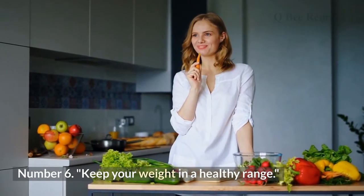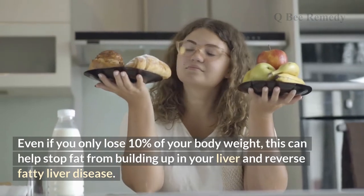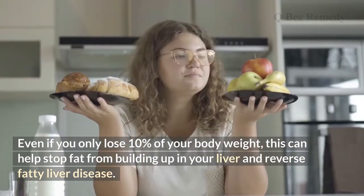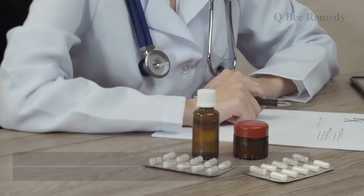Number six: keep your weight in a healthy range. Even losing just 10 percent of your body weight can help stop fat from building up in your liver and can reverse fatty liver disease.